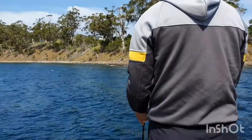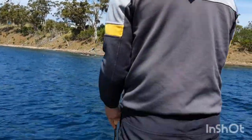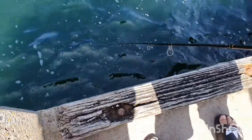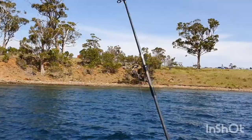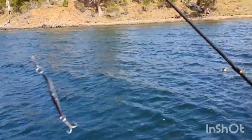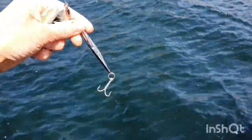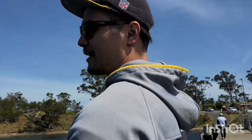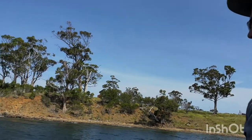Mark's decided to put a lure on his fishing rod. Let's have a look at what it looks like when it comes up. Just a little boat lure — what are you hoping to catch with the lure? Salmon — some salmon. Alright, see how lucky we get.